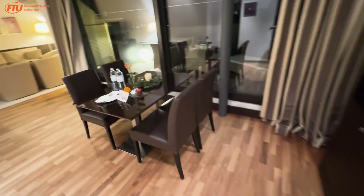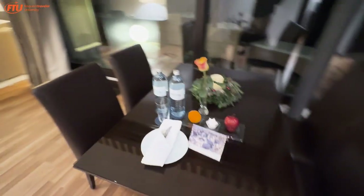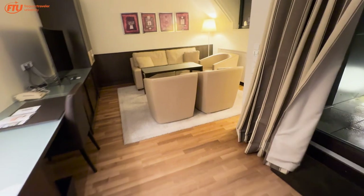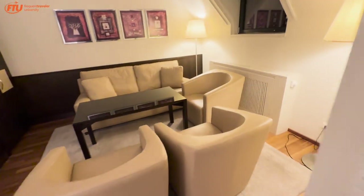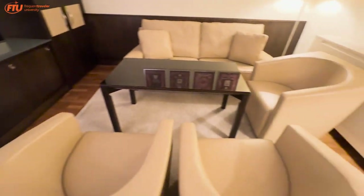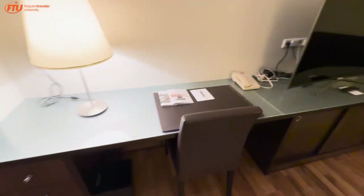Coming into the actual room, we've got a dining room table that can seat four — they've placed out some fruit and water, which is nice. Coming into the rest of the room, there's a nice sitting area and living room, a perfect spot to watch TV. This is a great room if you've got friends over, and there's also a little desk space to work.